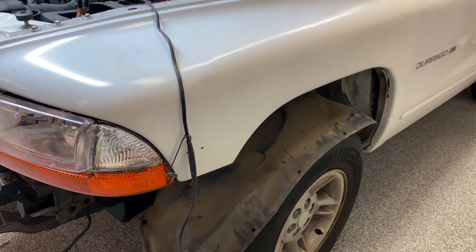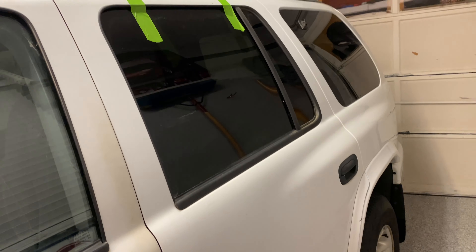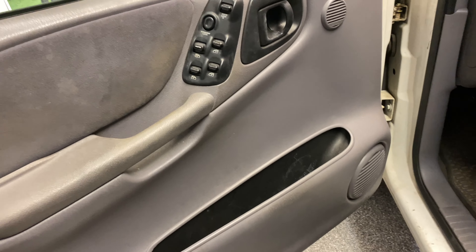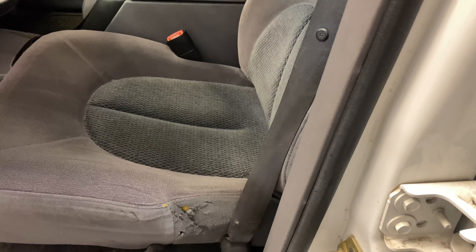I believe something happened where they put a new fender on this side because this fender used to be red, and obviously the paint color is a little different from the rest of it. I've got two new window regulators for the rear windows, a new handle for this side, new mirrors, and new door panels that I'm going to put in to match the seats.